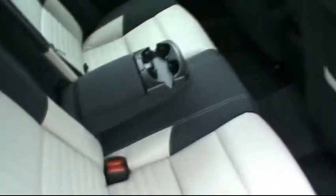Inside, it has a two-tone full leather interior which is completely immaculate. It does have ISOFIX points for your child car seats, as well as an armrest and cupholders for passengers in the back.